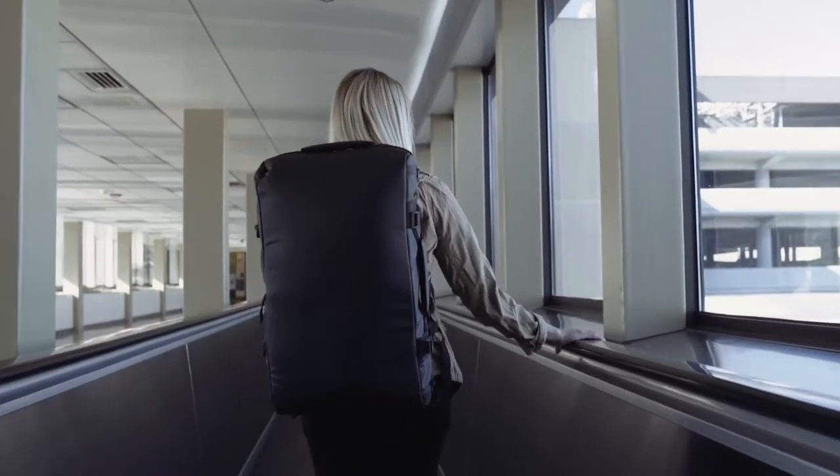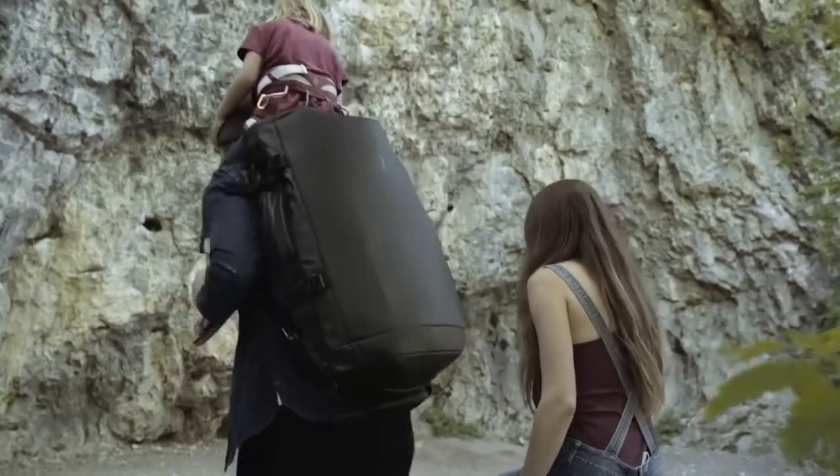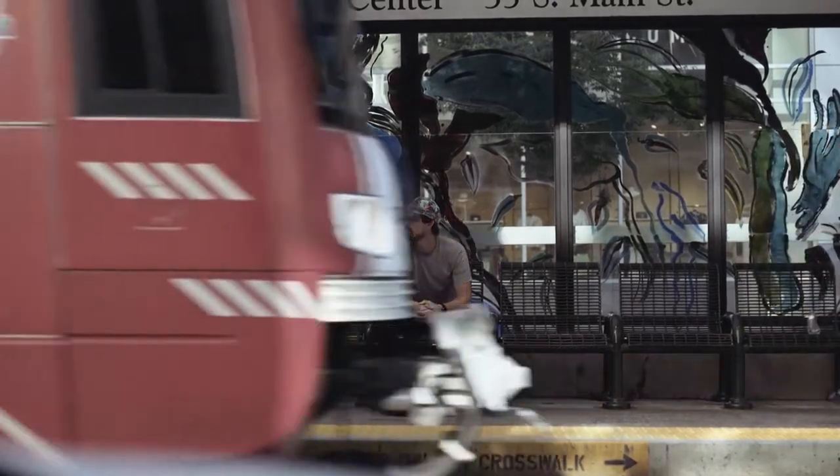Whether you're going on a several-week trip or simply hauling gear for the afternoon, these duffels were designed to look amazing and to function even better. We can't wait to see where you take them. Thank you.